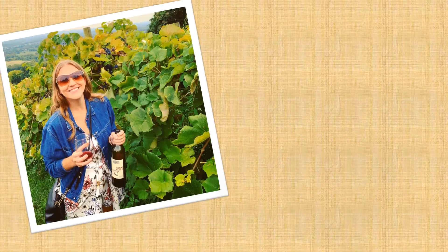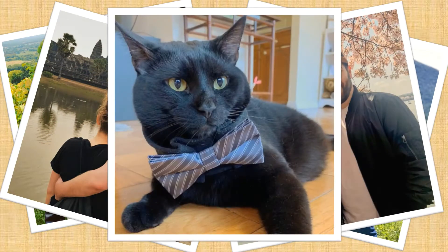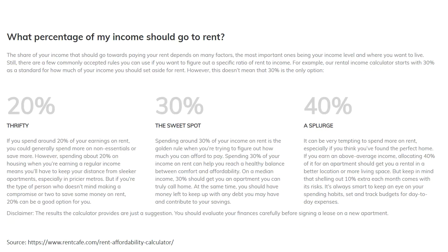Ben and I just moved from Washington DC to Los Angeles, California earlier this year, and our first tip to get an LA apartment is: know your budget.